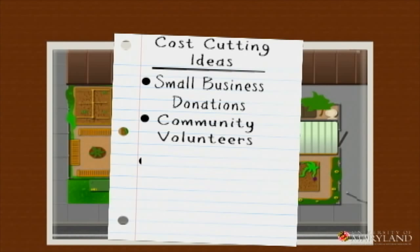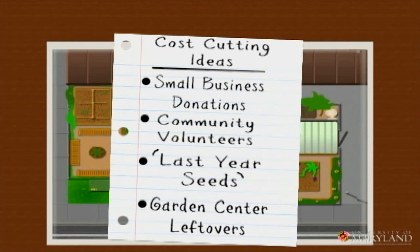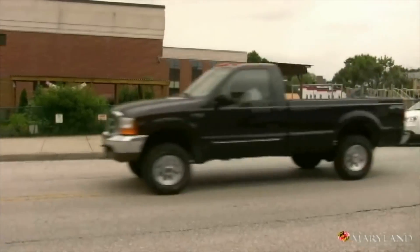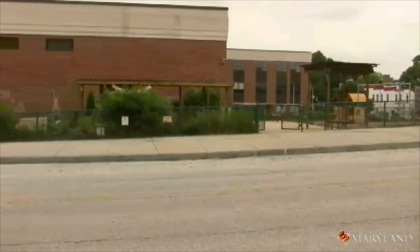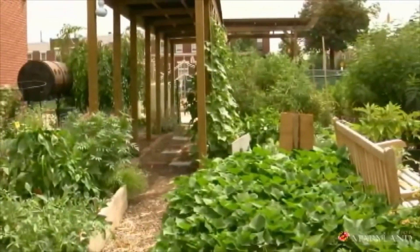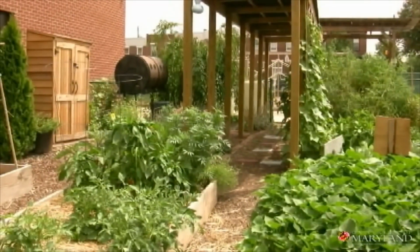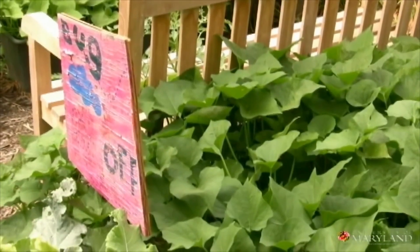You can get seeds for free from a lot of seed companies, or use last year's seeds. For small funds, when you're at the small beginning stages, just soliciting your local businesses for donations might be an easier way to get started than thinking you have to go for a gigantic grant.